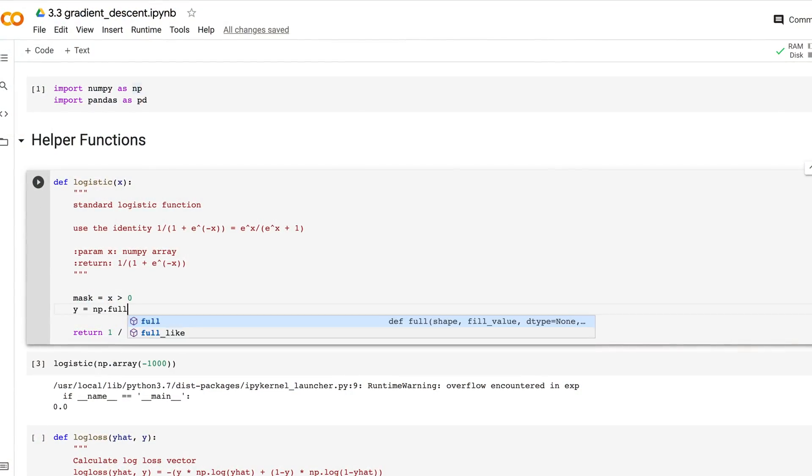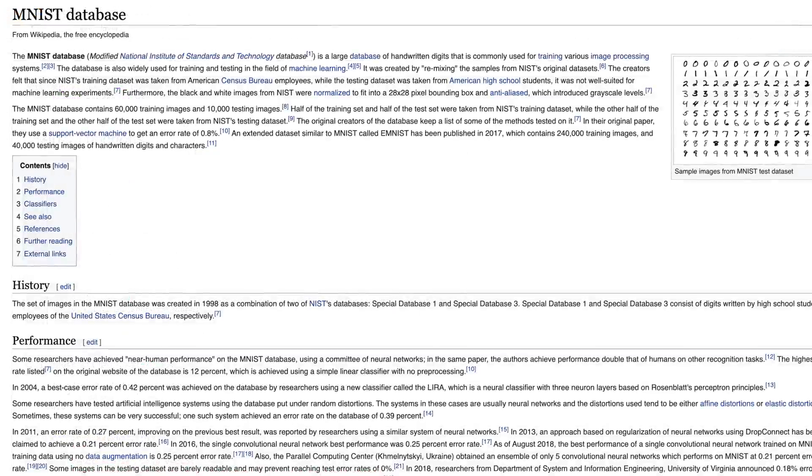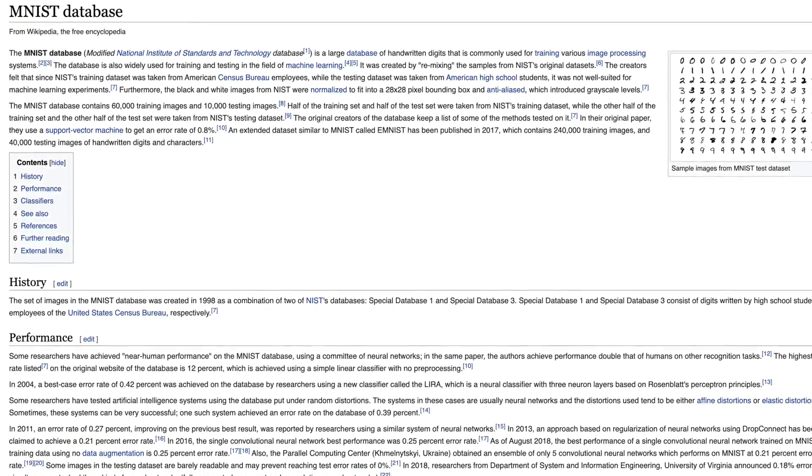This course is all about learning the fundamentals behind neural networks and deep learning. How do they work? Why do they work? Where do they shine? And where do they fall flat? The way we're going to figure these things out is by coding up a neural network from scratch in Python to recognize handwritten digits from the famous MNIST dataset.